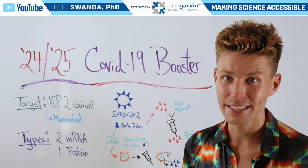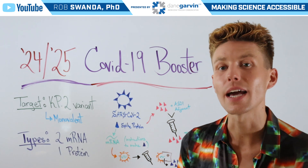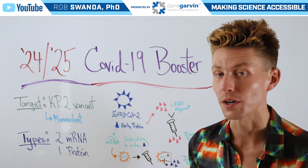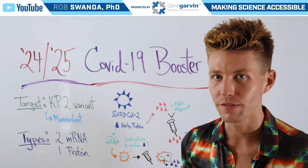With increased cases of COVID-19 affecting various parts of the world, it's time to talk about the upcoming COVID-19 booster available in the later part of 2024 and the beginning part of 2025.